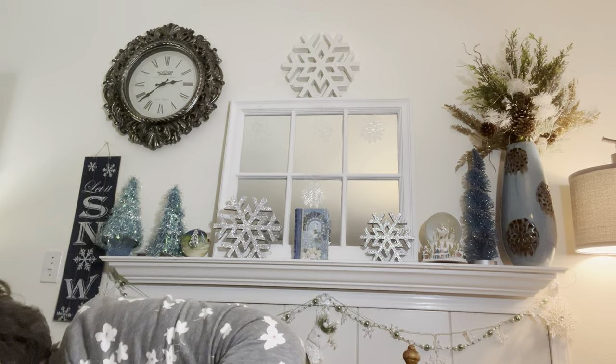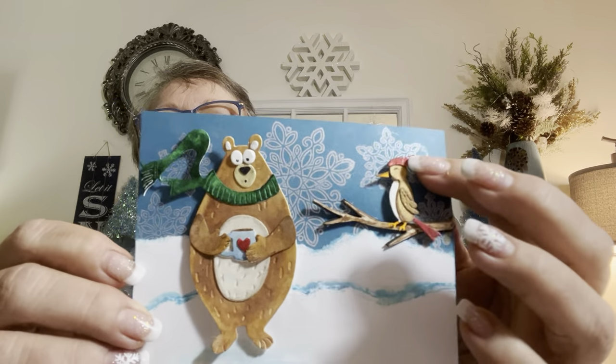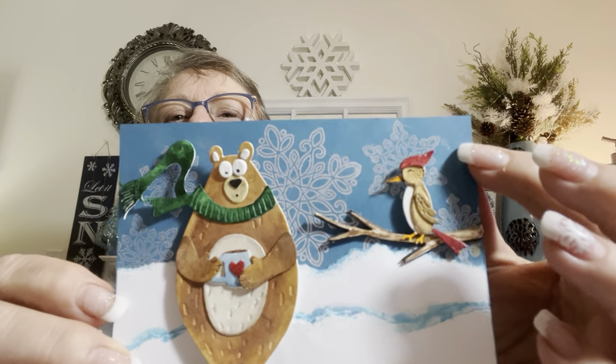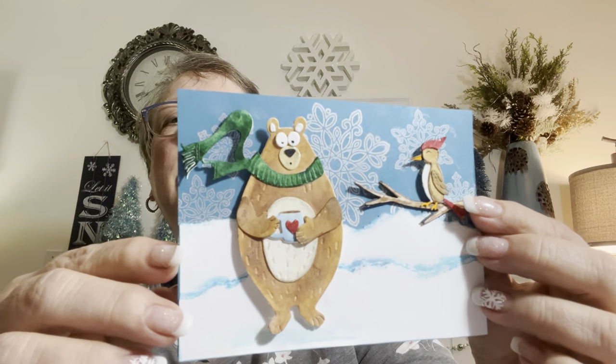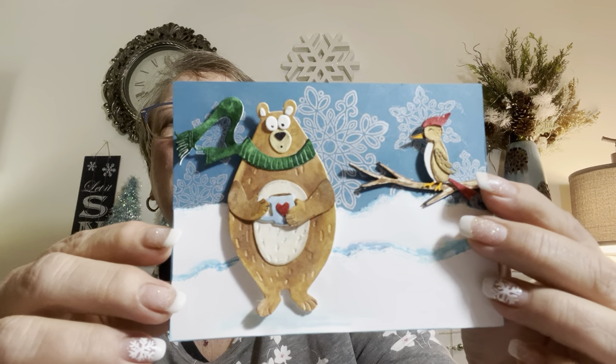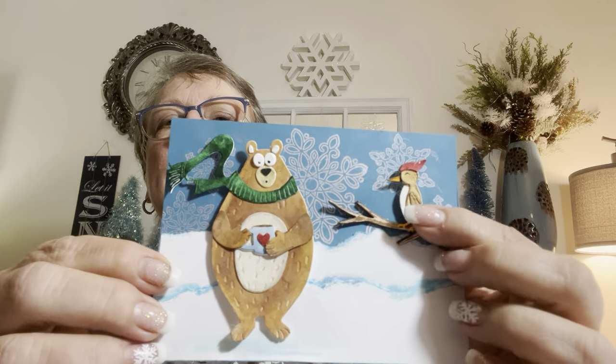I've got all my Dollar Tree stuff here. I did one on blue and it came out — I just used it as a background with the mica. But I end up with these little smudges here and there and I can't get them off. So if anybody knows what I need to do so that doesn't happen...